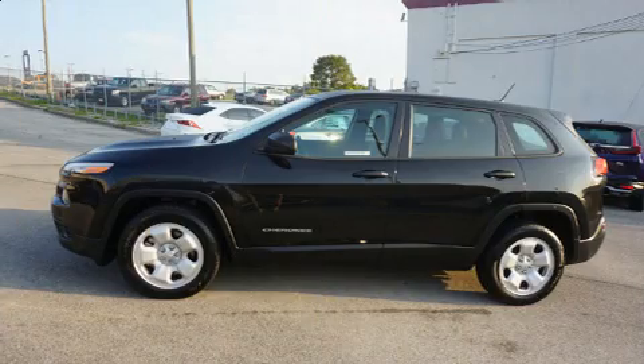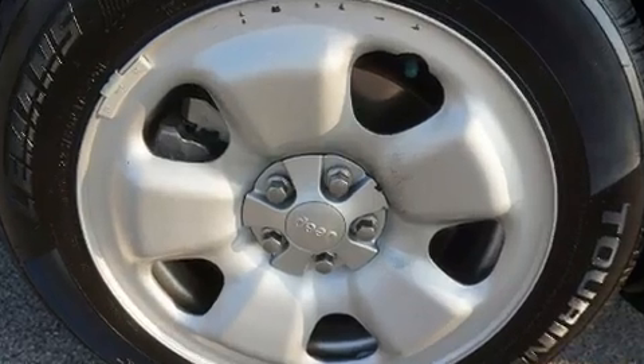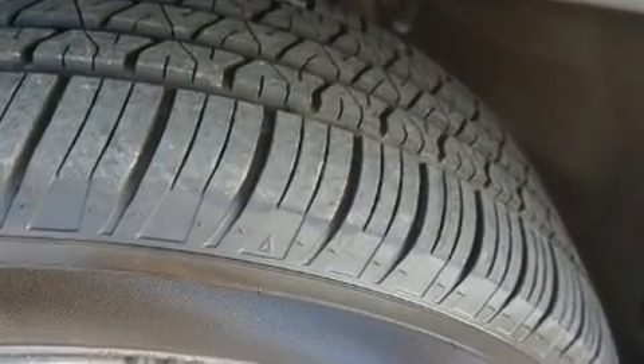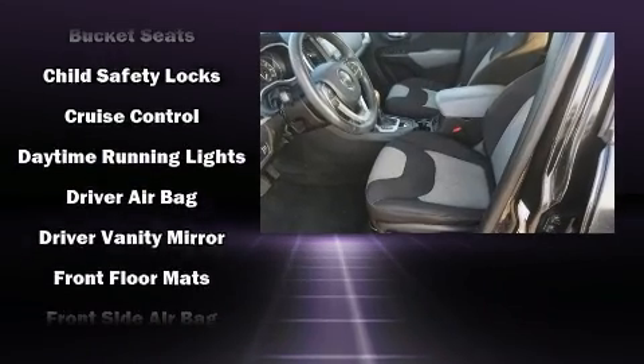A wealth of standard features means you no longer have to sacrifice — including remote keyless entry, a rear window wiper, one-touch window functionality, a tachometer, a trip computer, and much more. Safety equipment has been integrated throughout, including head curtain airbags, front and rear side impact airbags, traction control, and brake assist.